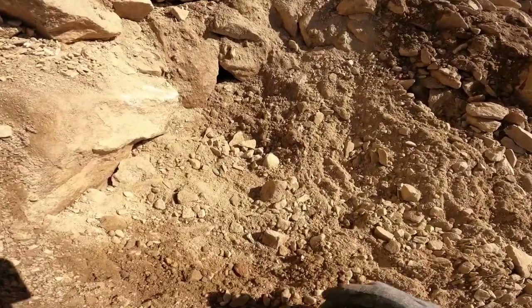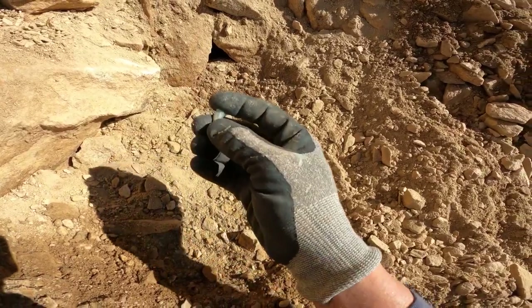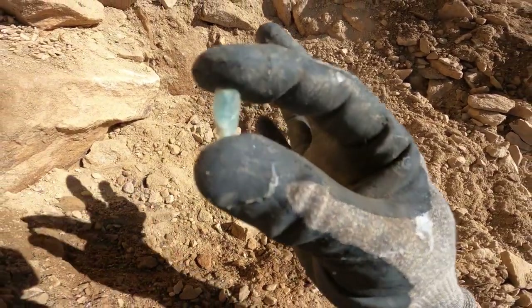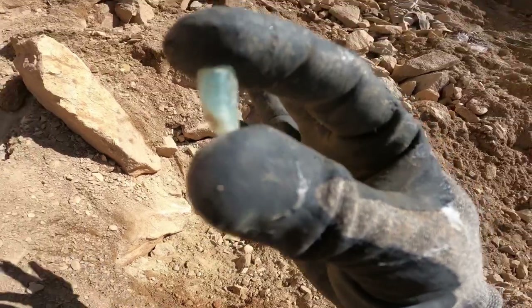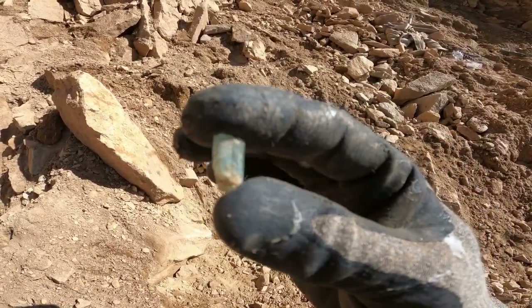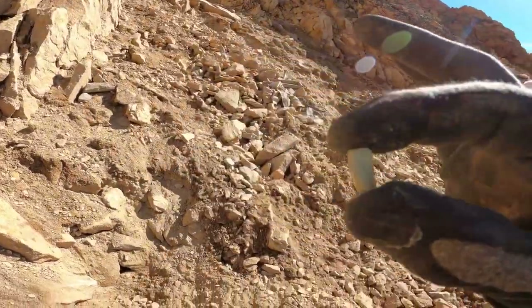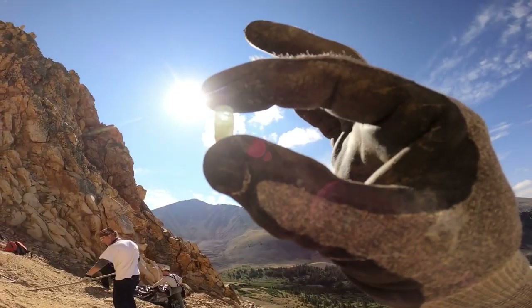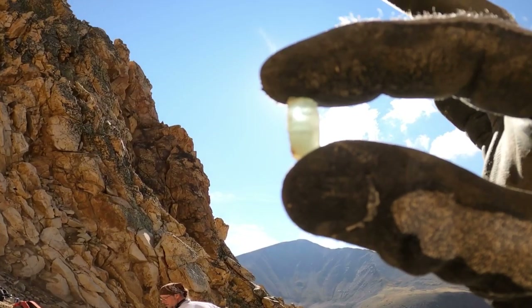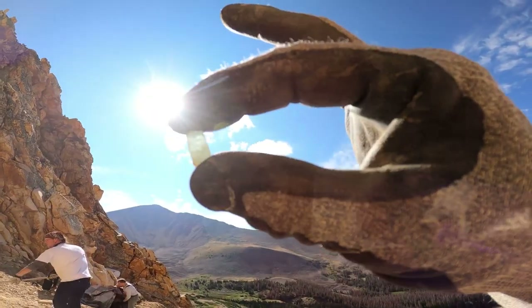Been raking away over here and check this out — this is my first good aquamarine. Check out that color. Check out that clarity. Really light blue. Let's check it out in the sun. Wow, that's so cool. Mount Antero.